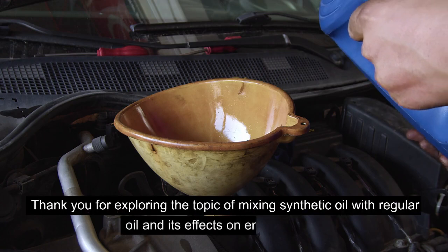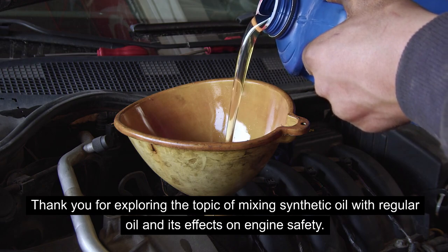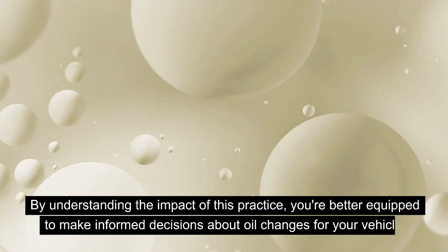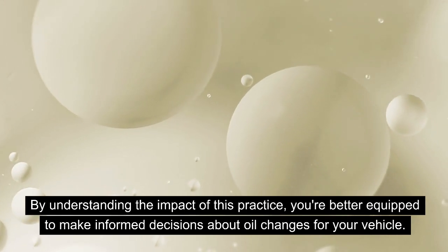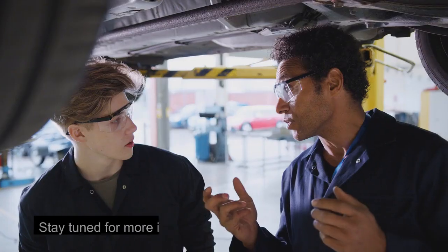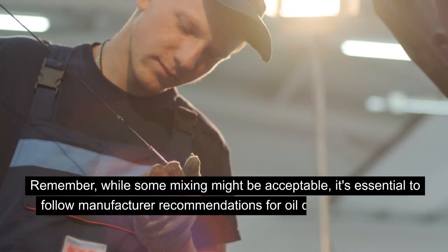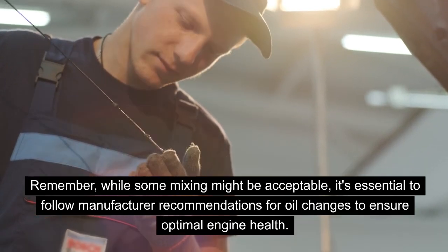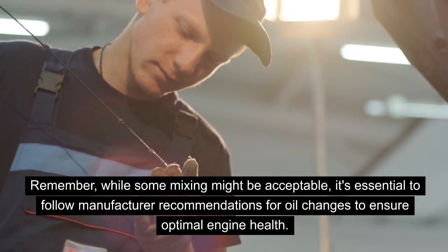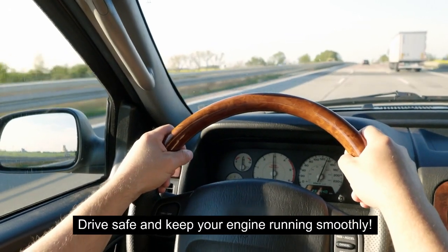Thank you for exploring the topic of mixing synthetic oil with regular oil and its effects on engine safety. By understanding the impact of this practice, you're better equipped to make informed decisions about oil changes for your vehicle. Stay tuned for more insightful discussions and maintenance tips. Remember, while some mixing might be acceptable, it's essential to follow manufacturer recommendations for oil changes to ensure optimal engine health. Drive safe and keep your engine running smoothly.